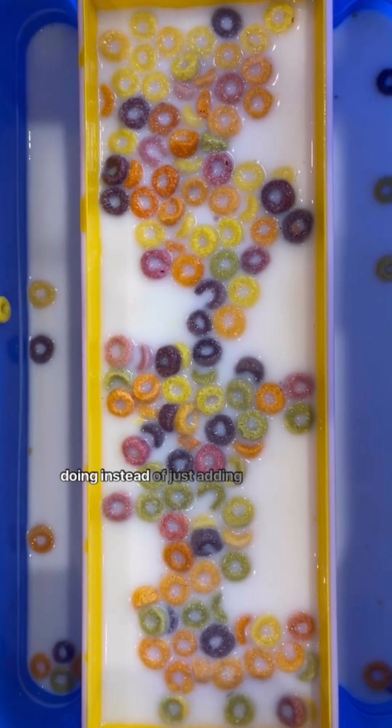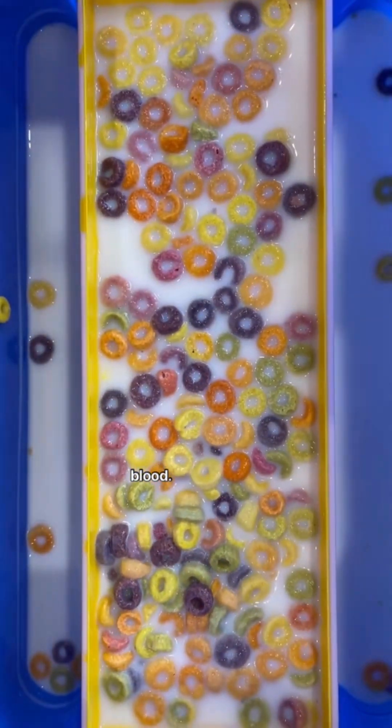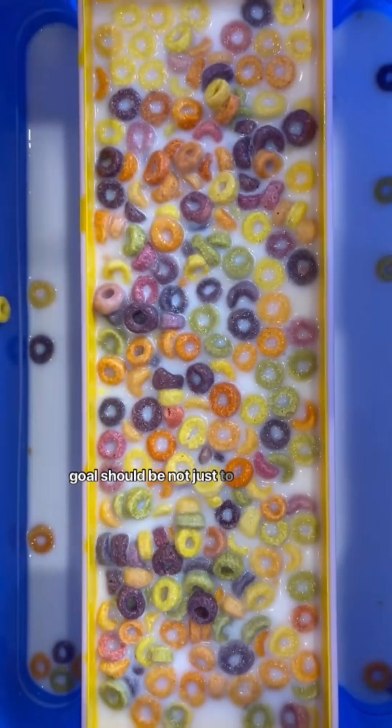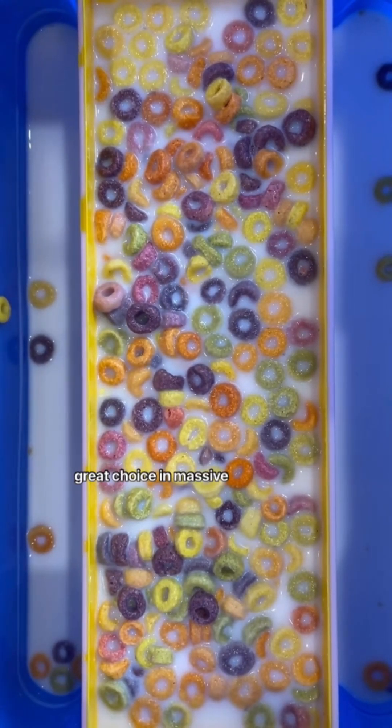So what we really need to be doing, instead of just adding water, is that we need to find a way to add red blood cells — we need to find a way to add blood. That's really what the goal should be, not just to add water to improve blood pressure. This is why fluids are not a great choice in massive trauma.